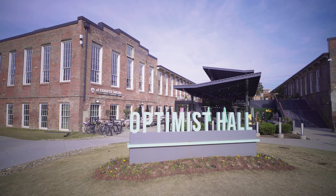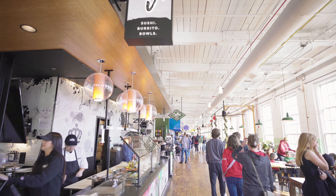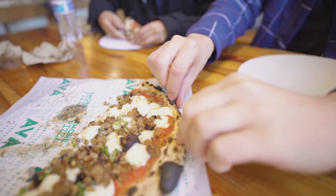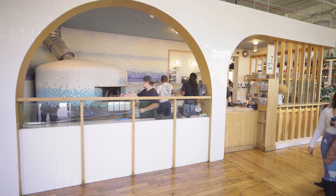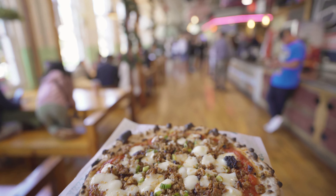Next we headed down the street to grab some lunch from Optimus Hall. They had a lot of food options in this food hall, but what really caught my eye was the pizza. The pizza is wood-fired — we went with the spicy sausage pizza, which I highly recommend. It was delicious.